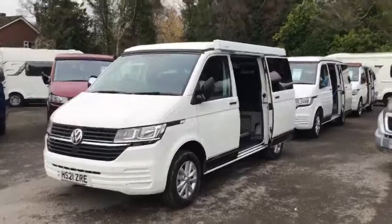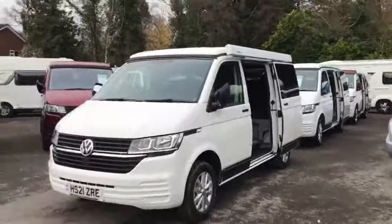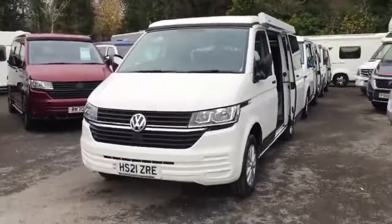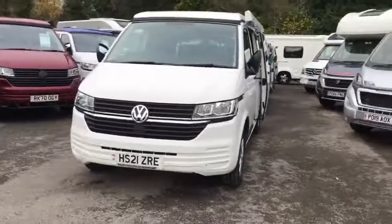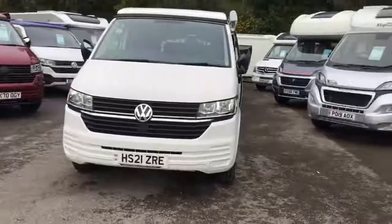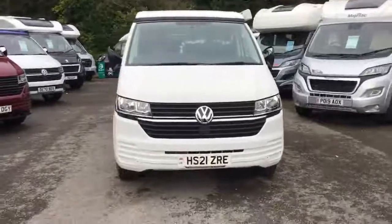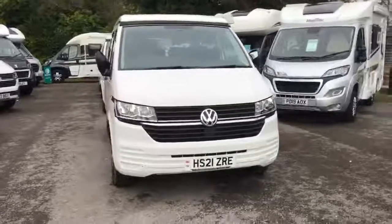Hello, it's Peter at Winchester Gambins, and today you're joining us outside this 2021 VW Caravanning Monte Carlo. This is a 2.0 diesel, in-gear gearbox, with 110bhp in white.